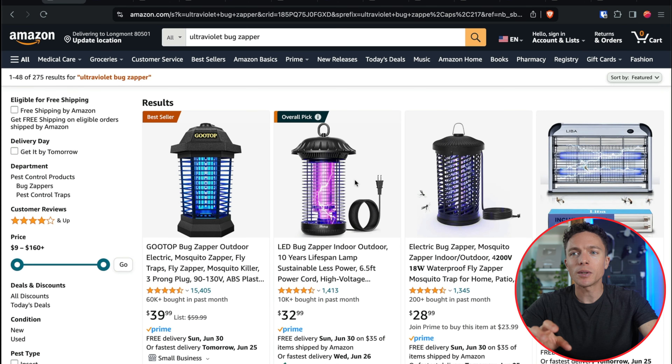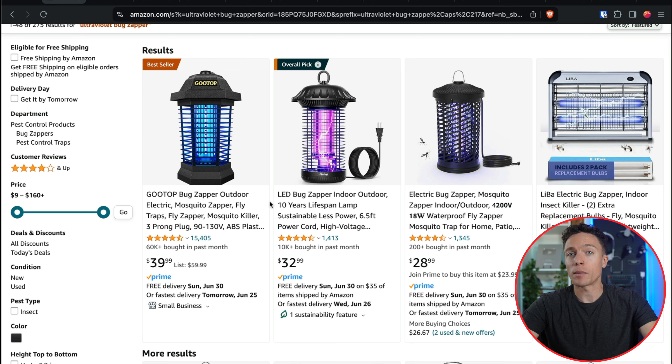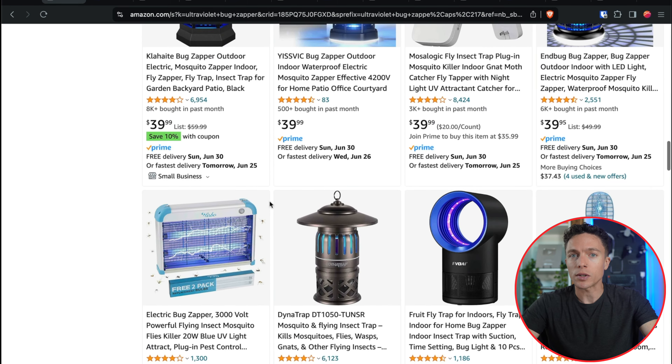The first product solves a problem that annoys so many of us — all those pesky bugs and mosquitoes that are biting us and landing on us when we're trying to sit outside and just enjoy the nice warm air during the summer months at nighttime. On Amazon, you can see there are a ton of these ultraviolet bug zappers. This is something I always look for when dropshipping: something that solves a problem.